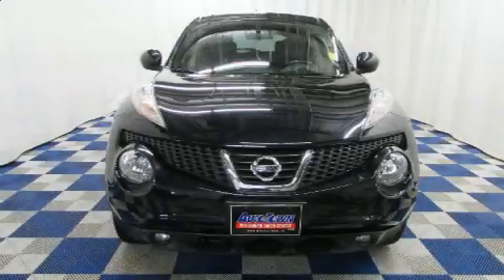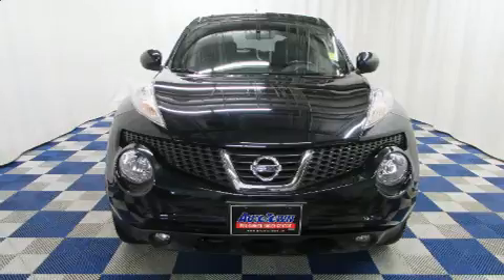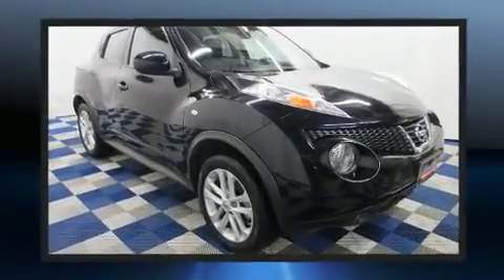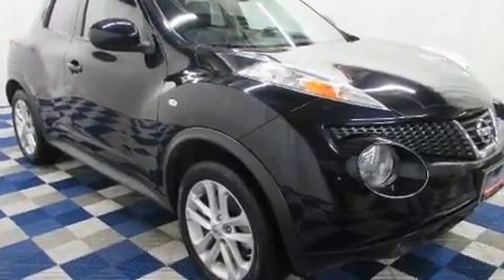Get excited about the 2013 Nissan Juke. Under the hood, you'll find a four-cylinder engine with more than 170 horsepower. And for added security, Dynamic Stability Control supplements the drivetrain.